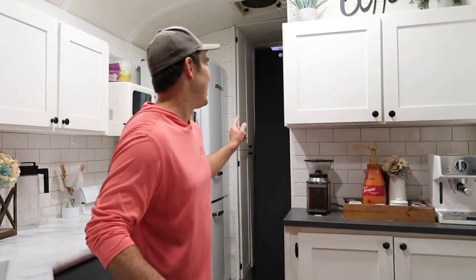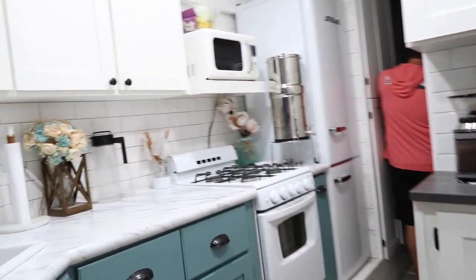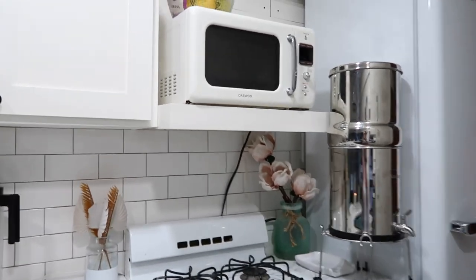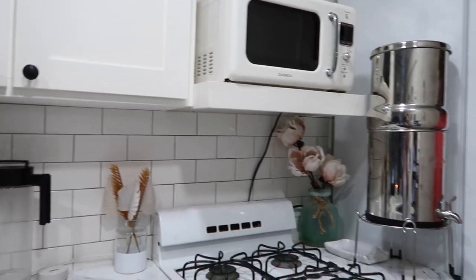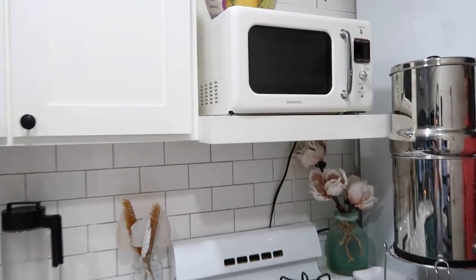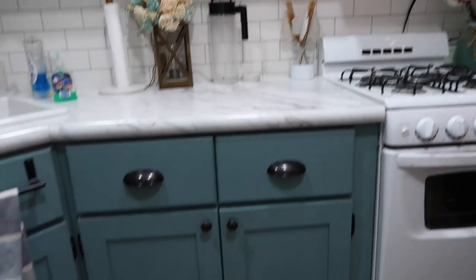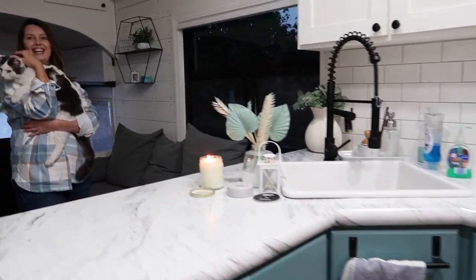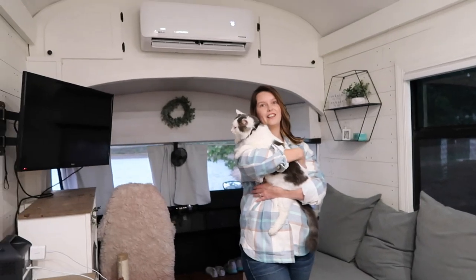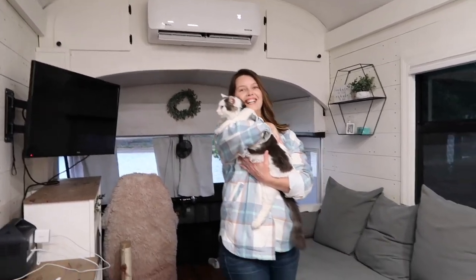They probably won't show the back since it's still a mess — that's where they sleep. They have a Berkey water filter, which they love. There's also a little microwave in the kitchen. The paint color took six months to find the right shade and they spent about $200 on samples — but it looks absolutely gorgeous.